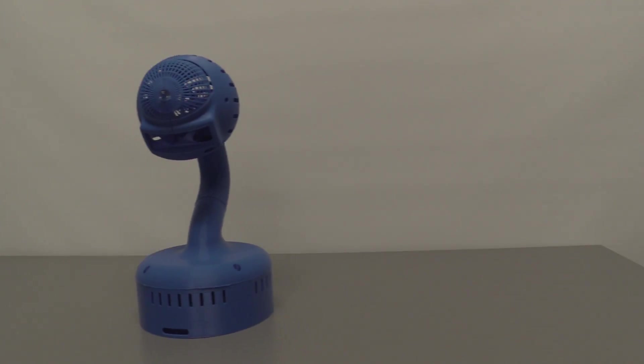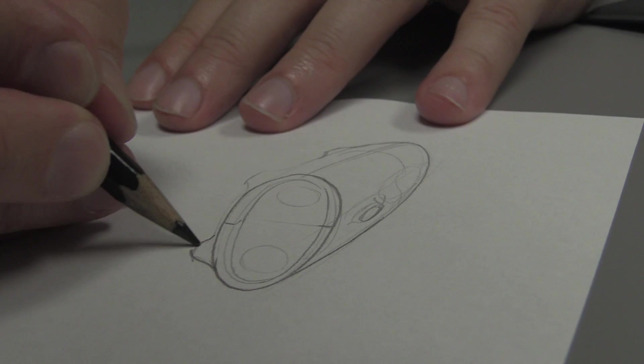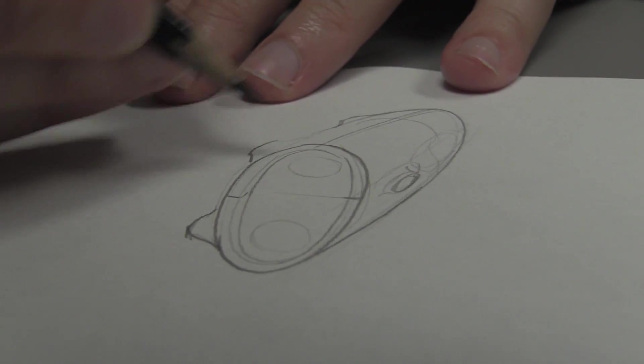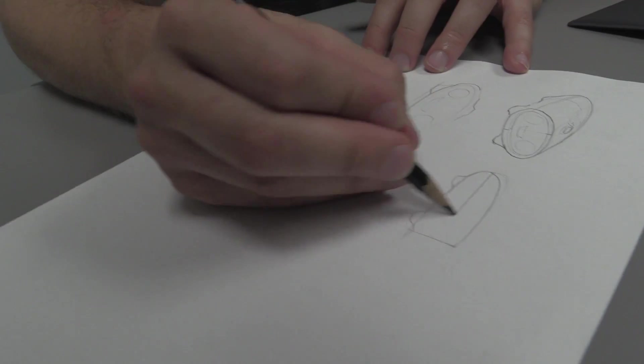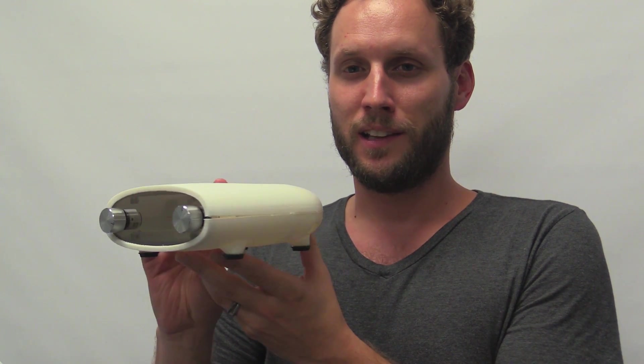He'd actually designed some things for prototyping that we'd taken a look at, but we really went back to the drawing board and decided that Mycroft needed to be a little bit smaller than what he was working with, a little bit cleaner and simpler. And quickly we evolved the design into a little bit more of an elegant form, and we were definitely trying to make something that was characteristic in nature, something that looked like a little friend that you could relate to.